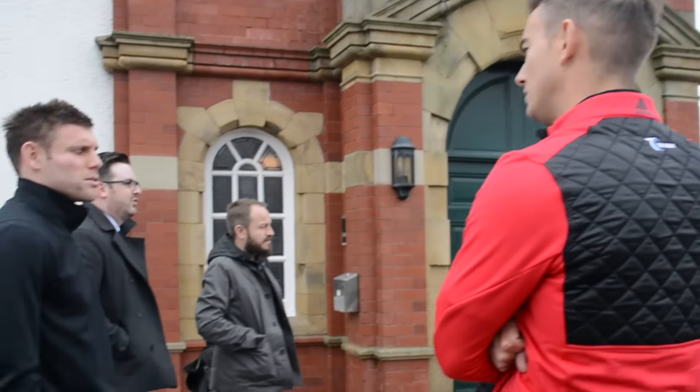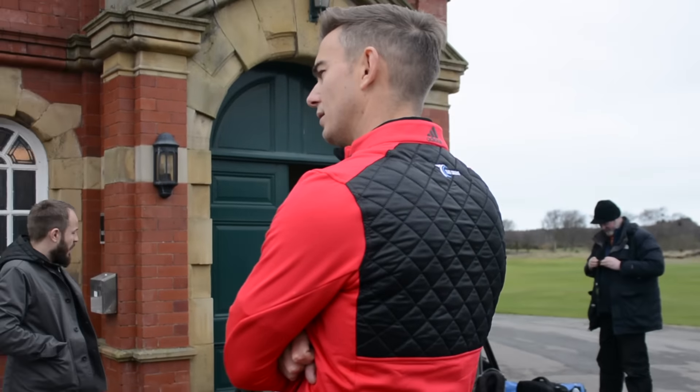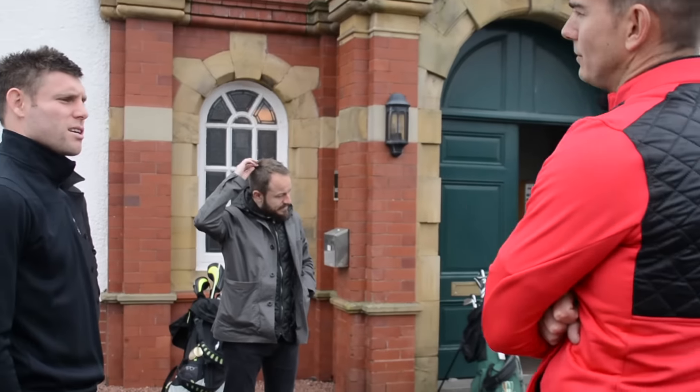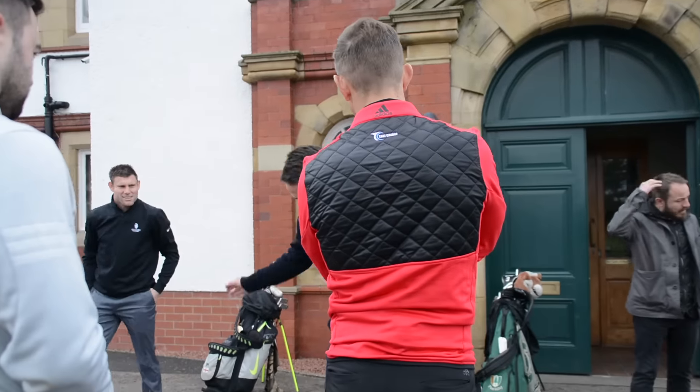The irons are normally pretty solid most of the time. Driver's up and down, but the short game is probably the most — just confidence in the strike, really. He wants me to sort of feel like I come on the inside and hit out. That's the move I'm trying to make.